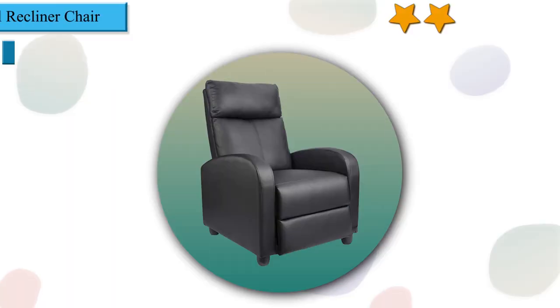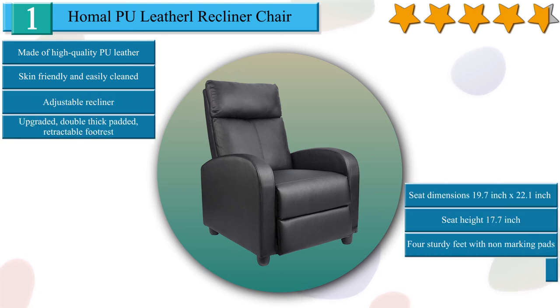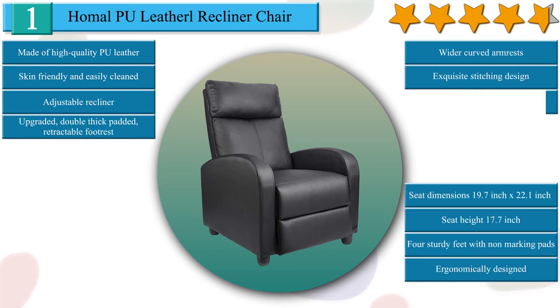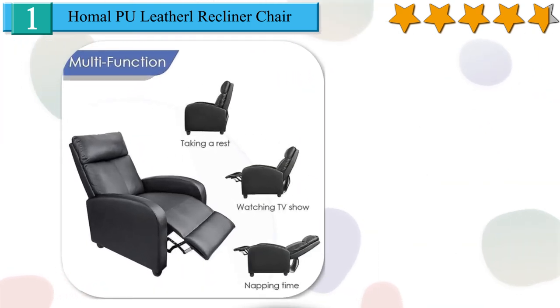Number 1 on our list and also our best choice is the HOMPU leather recliner chair. High quality PU leather — comfortable, skin-friendly, and easily cleaned. High density thicker sponge with high resilience and high permeability. This recliner can be used in 3 kinds of positions from 90 to 180 degrees, suitable for gaming, working, watching movies, and napping. Highly durable steel frame with thicker foam padding — better to enjoy your favorite TV shows or rest. Double thick padded footrest allows your foot to rest comfortably.